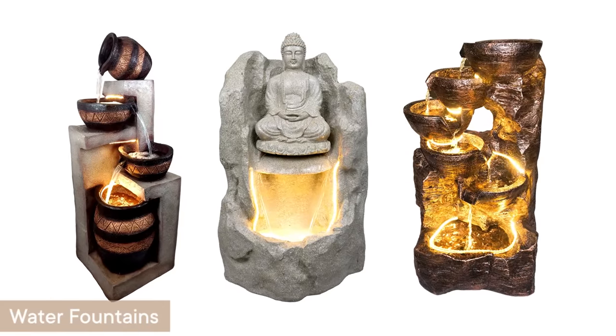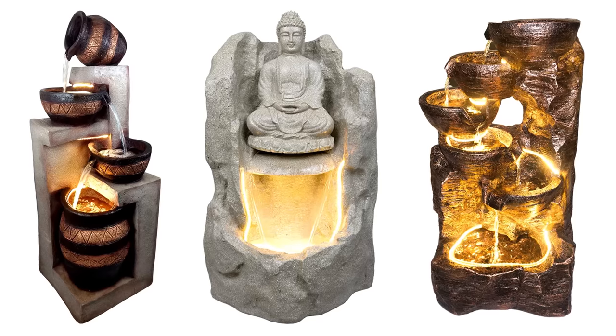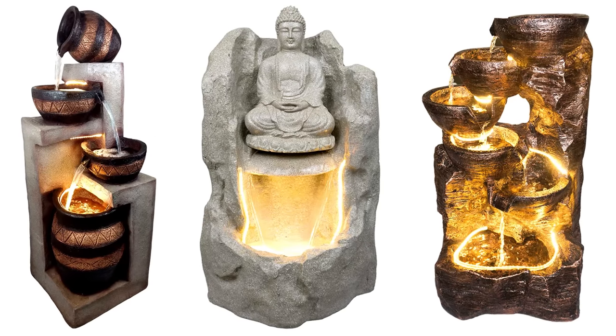Flowing water symbolizes the flow of prosperity. So you might want to think about decorating your room with Vastu compliant fixtures like fountains.